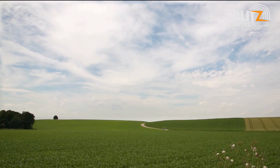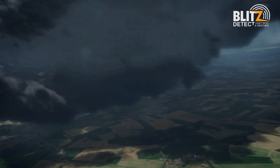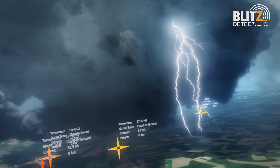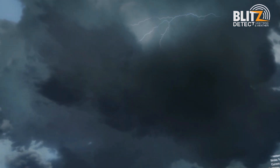How can you tell if a storm can really produce hail? The answer lies in two different types of lightning. In addition to cloud-to-ground strokes, there are also intra-cloud strokes, which discharge inside the storm cloud.